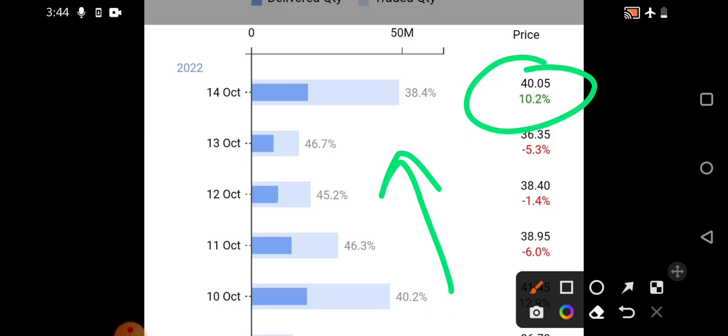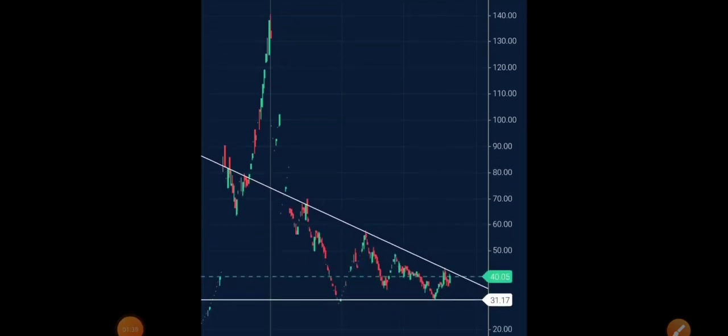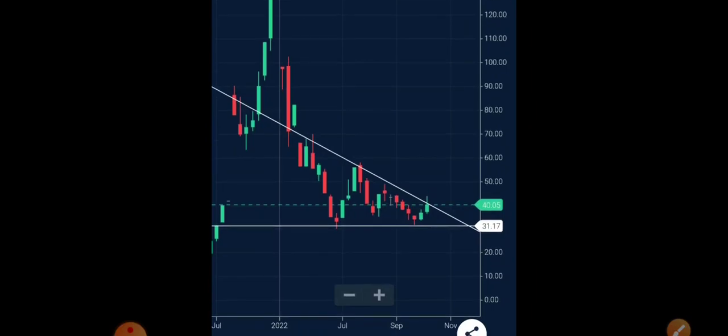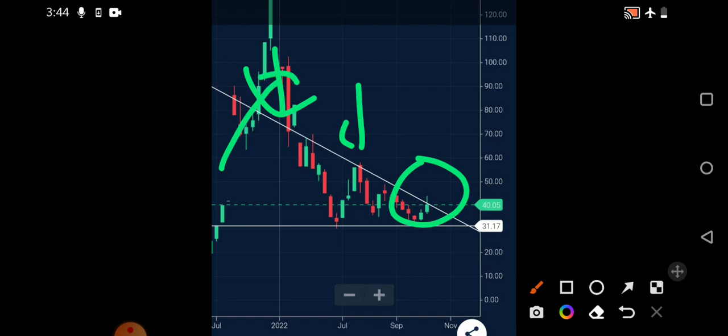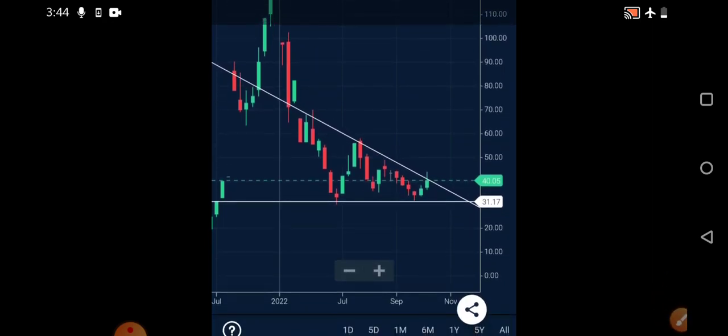Now let's go to the technical charts to see what are the major levels and resistances the stock is currently facing. Observing the weekly chart, I've clearly marked the levels. The stock is facing a little bit of trouble to break this particular trend line. Earlier we saw once it gave a breakout from that trend line it gave a very huge move, and after coming back below the trend line it went into bearish movement. Recently, last week, the stock tried to give a breakout but couldn't sustain above the 40 rupees level.